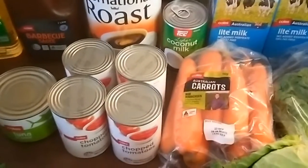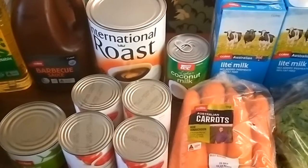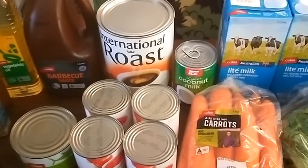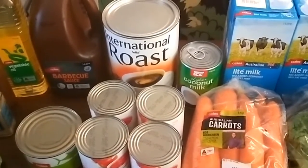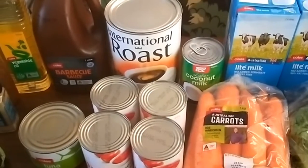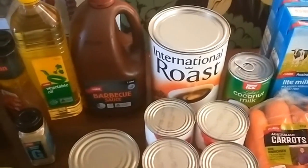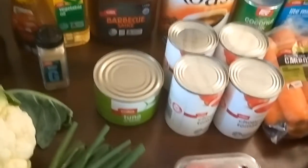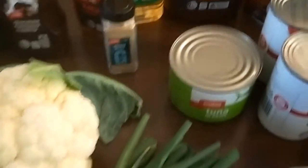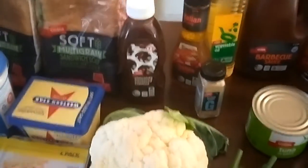Four tins of tomatoes, a tin of coconut milk. There were a couple of big ticket items in this order that I needed, which didn't allow me to buy much in the way of meat, but I've still got some meat left from last fortnight and can substitute with low-priced protein like eggs or tuna. I've got a tin of chickpeas as well. I had to buy coffee and the large barbecue sauce. I've also got a tin of tuna, vegetable oil, Italian dressing, ground ginger, a whole cauliflower which was on special, and spring onions.